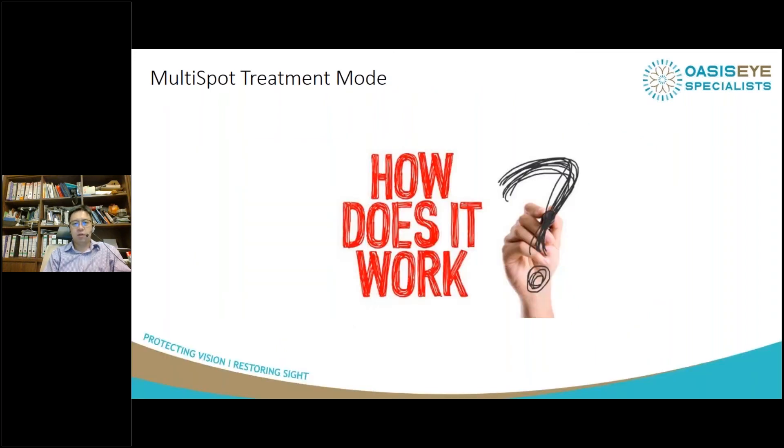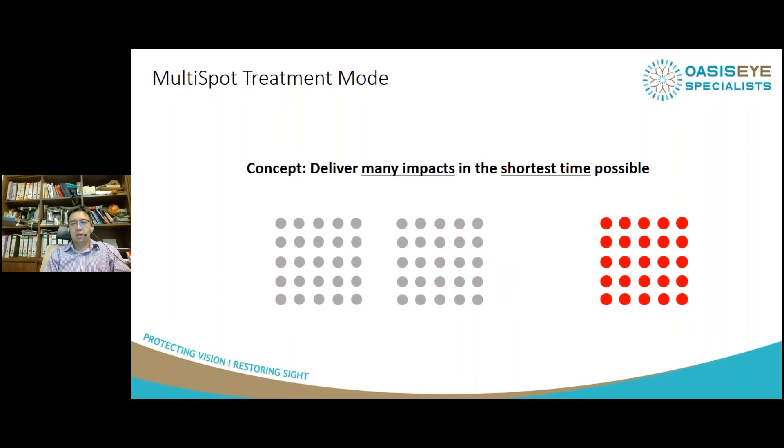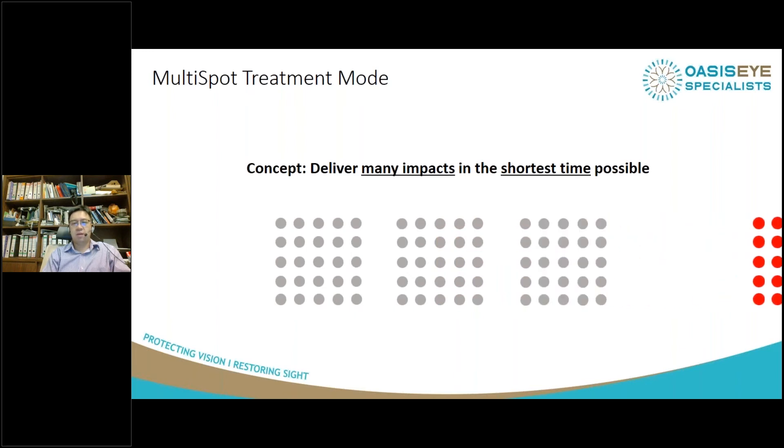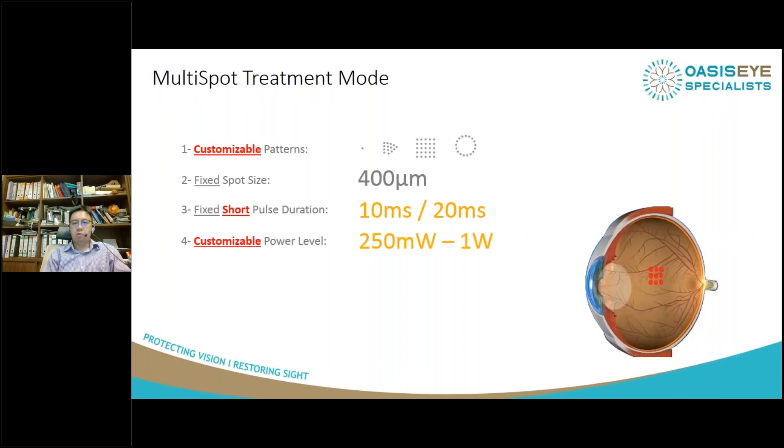The concept of multi-spot laser is to deliver as many spots as possible in the shortest time possible. We can customize the patterns — I use a three-by-three square most of the time, but you can have wedges, circles, or single spot. The spot size is fixed at 400 microns. The pulse duration is 10 to 20 milliseconds, which you can control. You control the power level and titrate it until you see a burn, then use that setting for the rest of the eye to complete the laser very quickly.